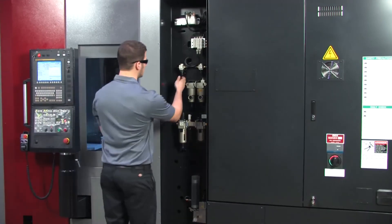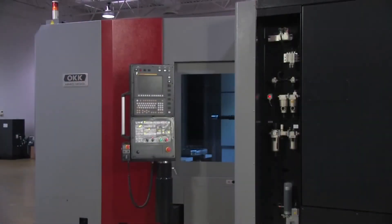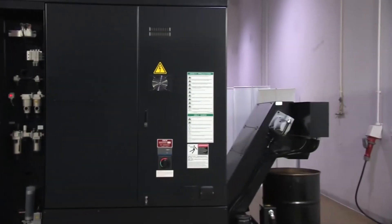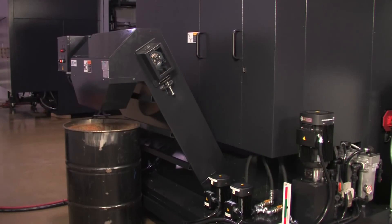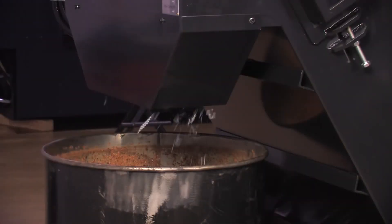All maintenance devices are centrally located for convenient daily inspection. Along with time and cost savings, the HMC400 is designed to save space. The HMC400 includes a low-profile chip conveyor and requires less space behind the machine.